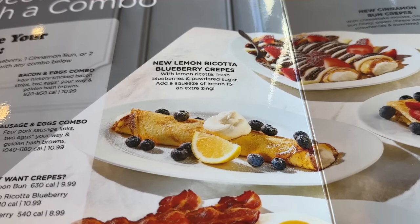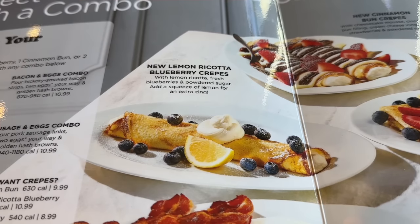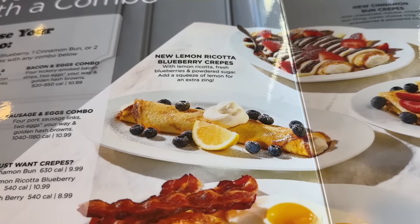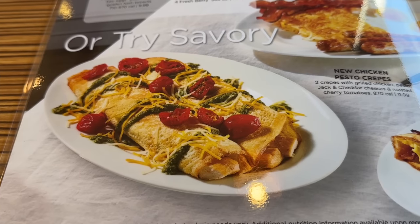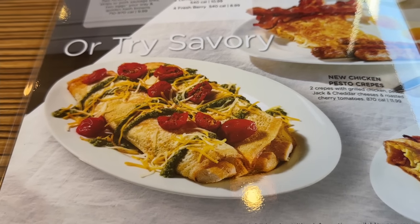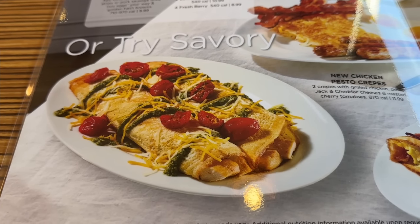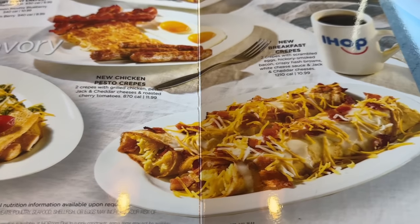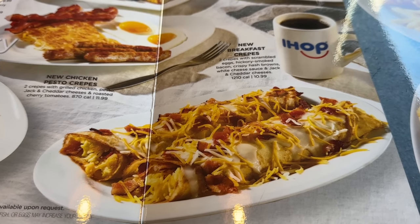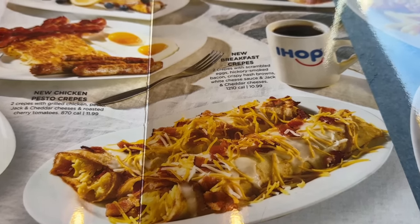Here's the lemon ricotta blueberry crepe that was on the front — it has lemon ricotta, fresh blueberries, and powdered sugar. Down below is the new chicken pesto, which has grilled chicken pesto, jack and cheddar cheeses, and roasted cherry tomatoes for $11.99. And here's what Bobby's getting — the new breakfast crepes, $10.99 for two of those.